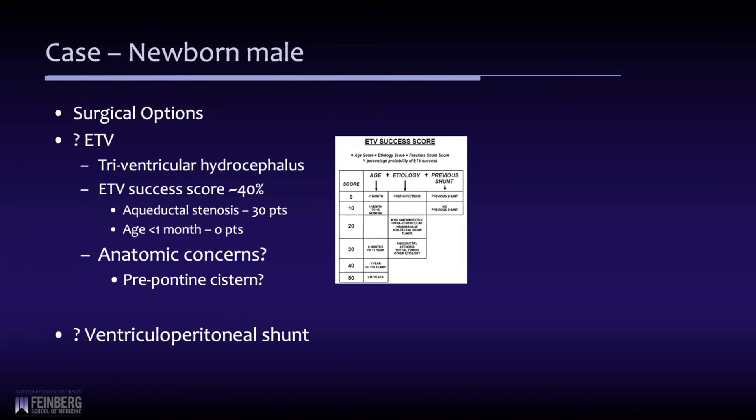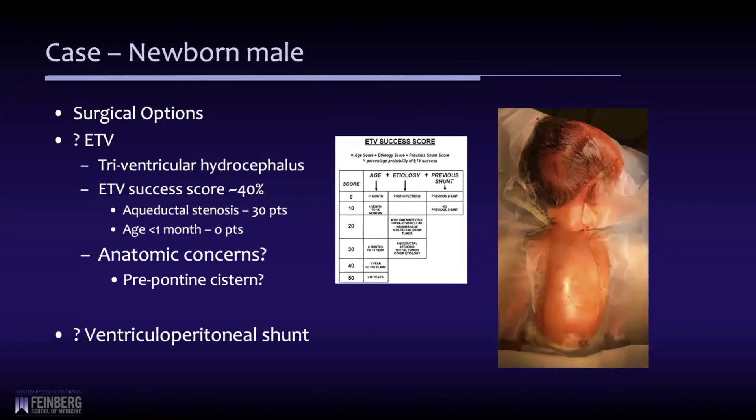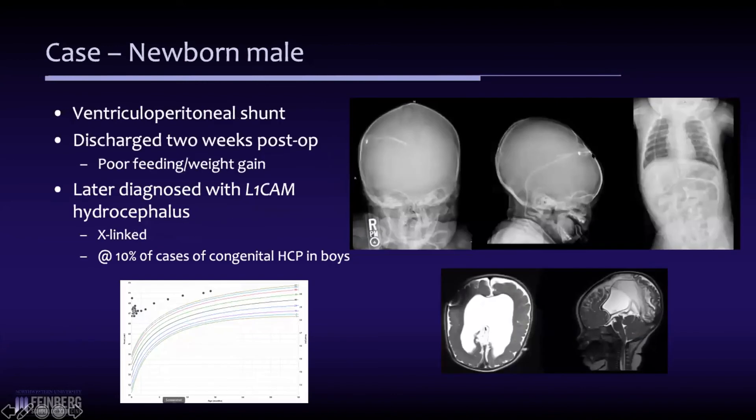It's possible that in the future, if he came back with a malfunction, he could consider an ETV at that time. Here's the surgery — the preliminary prep before we covered him up — with the skip incision to get down to the abdominal cavity and the right frontal shunt. This is his scan at probably about 11 months of age. He came into the ER for suspected malfunction, which turned out to be okay. You can see the shunt traveling down and the large distal catheter within the peritoneum.